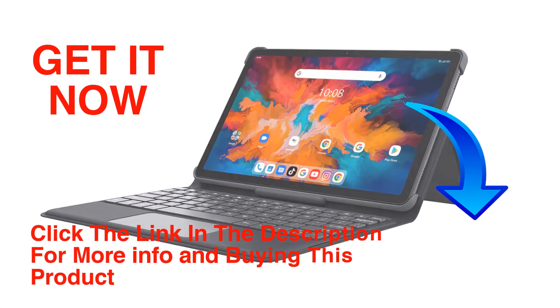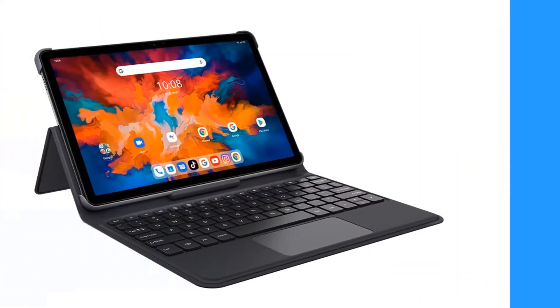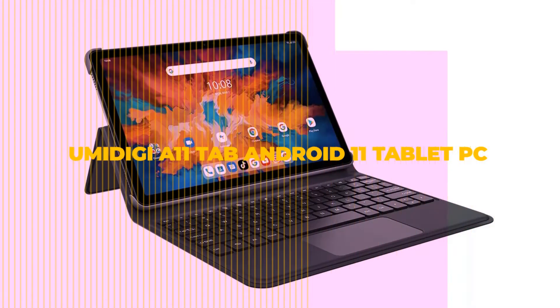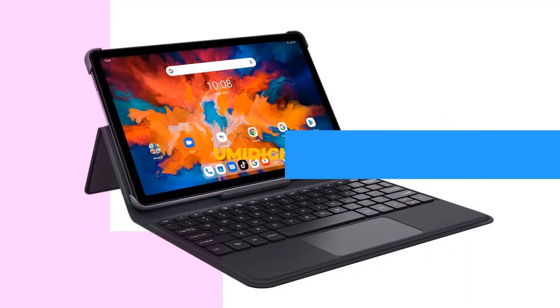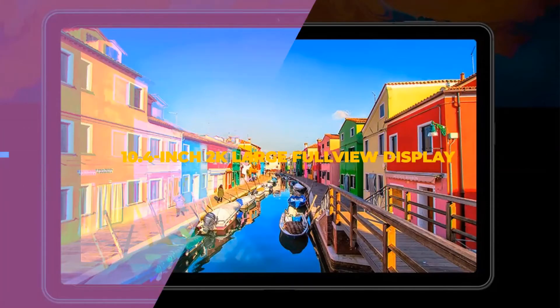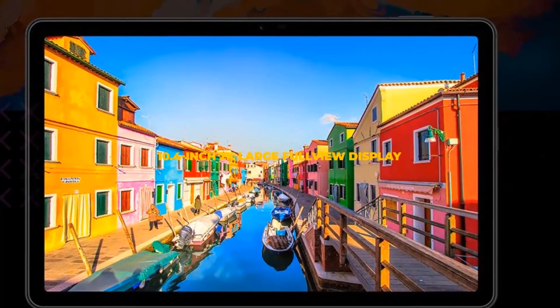Hello friends, welcome to our channel Elevate Buying. It's presented by the new UMIDIGI A11 Tab Android 11 tablet PC. The A11 Tab is designed with a 10.4 inch screen at 2000x1200 FHD resolution, weighing only 527g.